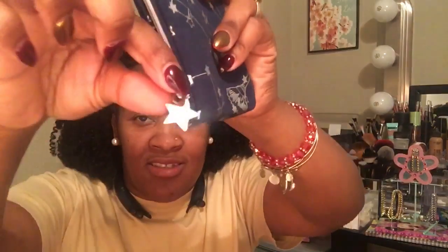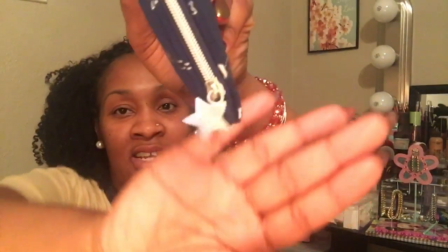Oh, it's a star — this month it's a star. And on the star it says Ipsy. Let's see. Unzip it. And the first thing I see in here is the Absolute New York Matte Lipstick in the color Dark Red.